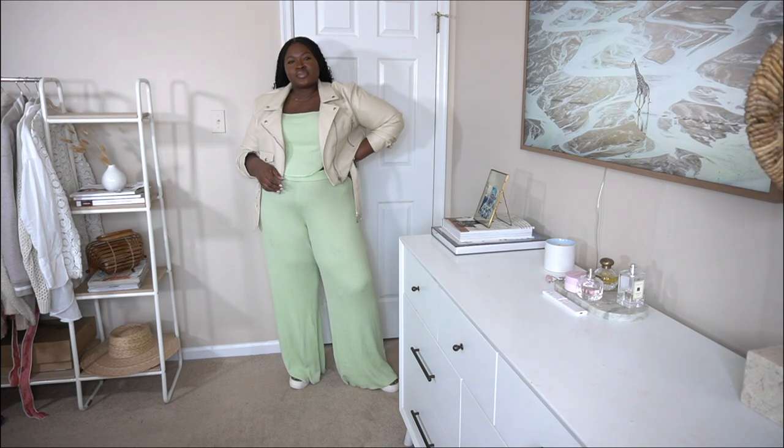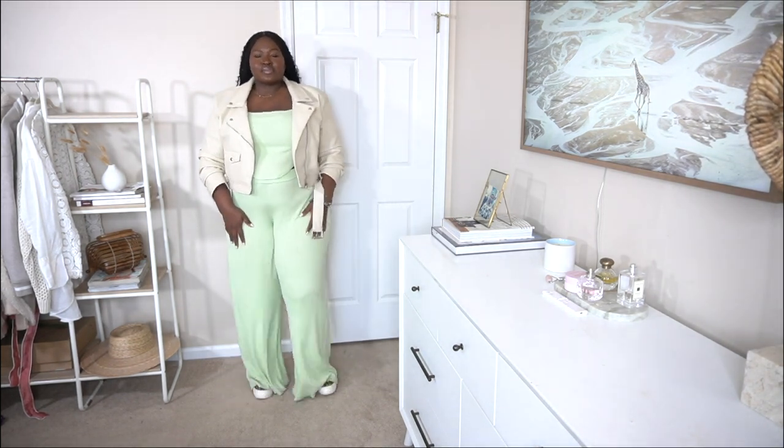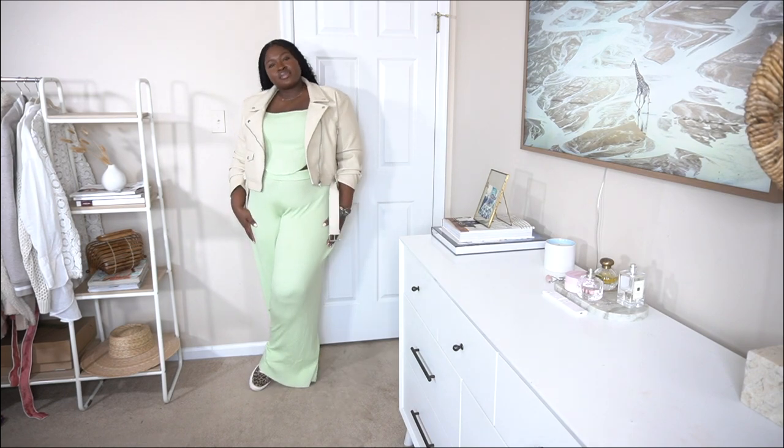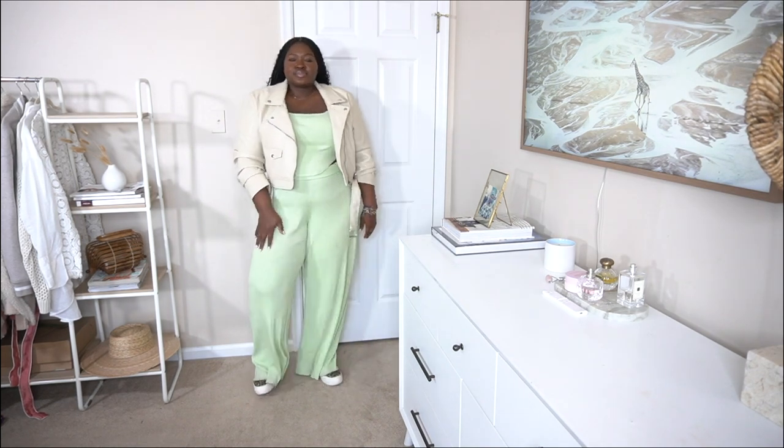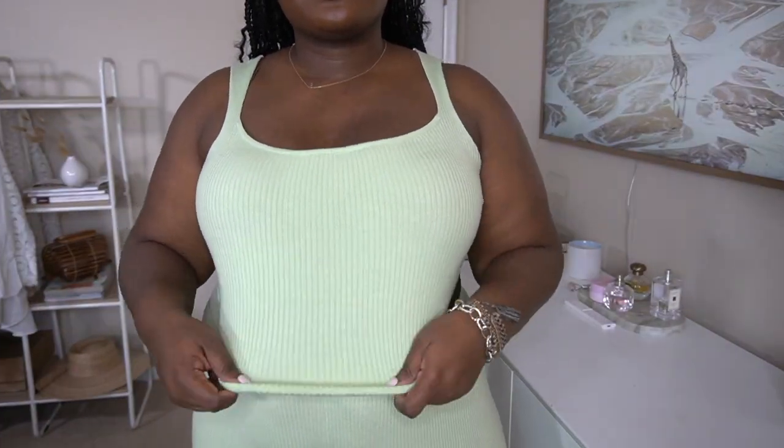I love me a good two-piece set and I found two of them for you. The first one is this ribbed set — the top is a bustier style and it comes with wide-leg bottoms. I got it in a size 20, and if you're in between sizes you can size down because it's very stretchy and forgiving. Check the description box for the exact sizing.